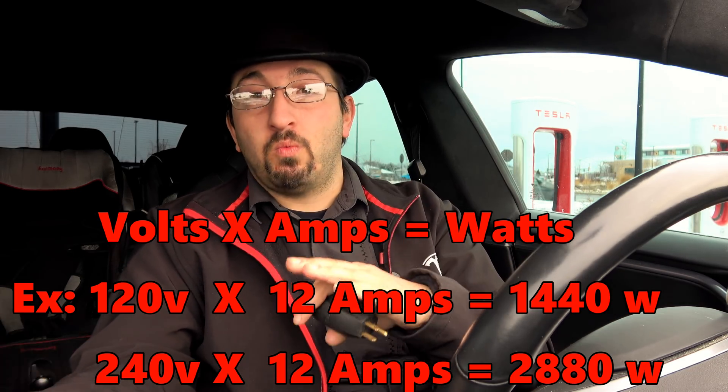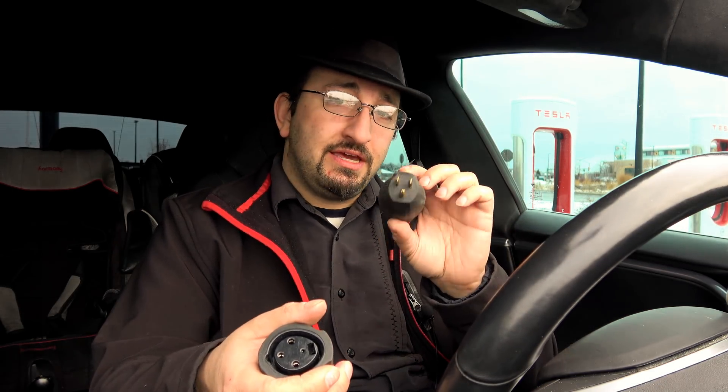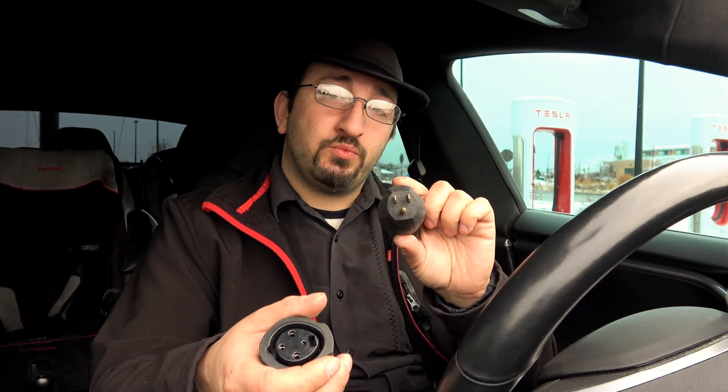Volts times amps equals watts. On a day-to-day basis, based on an overnight charge, you're going to get roughly 40 to 60 miles range back with the 15-amp outlet or adapter. With the 20-amp adapter, you're going to get roughly 60 to 100 miles back per night.